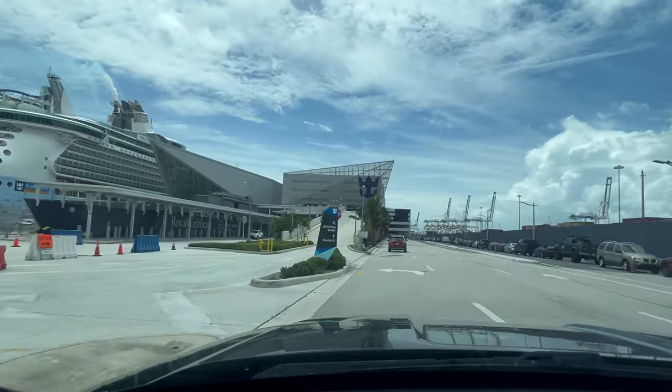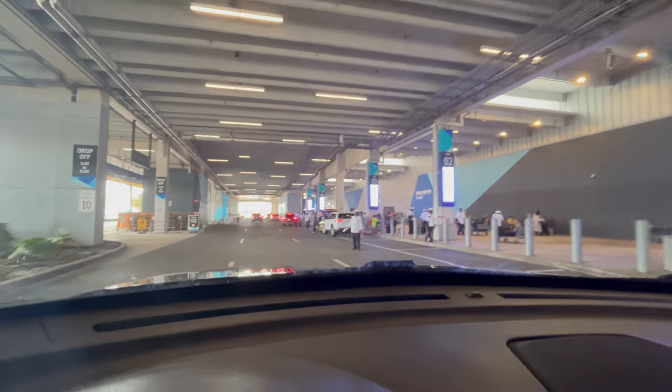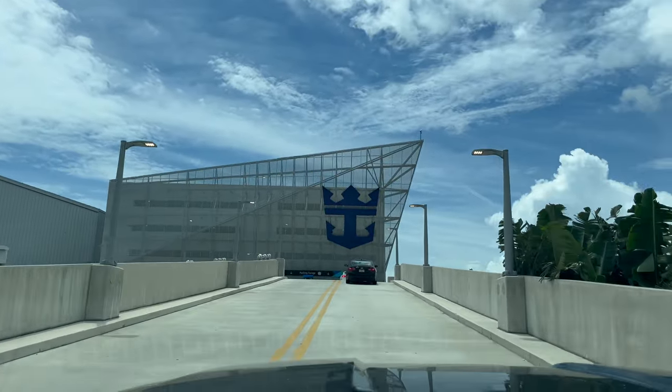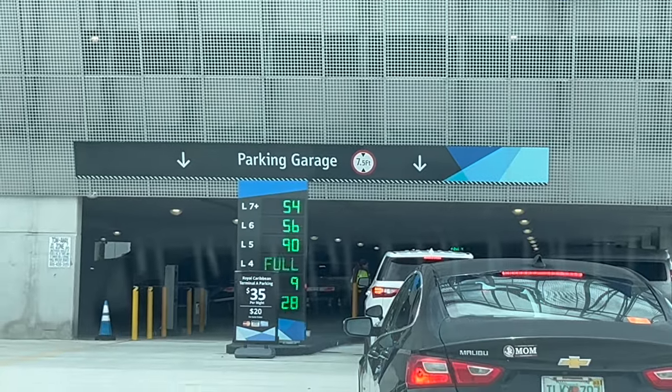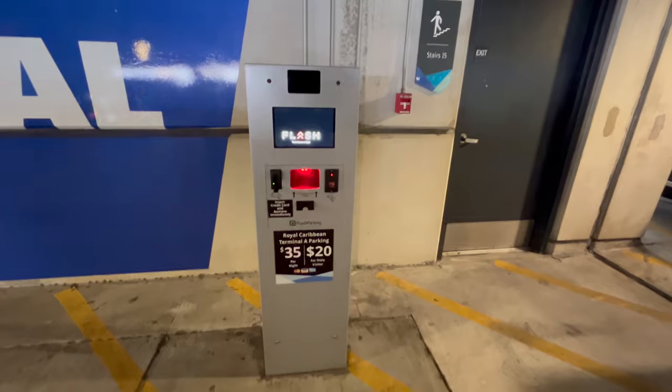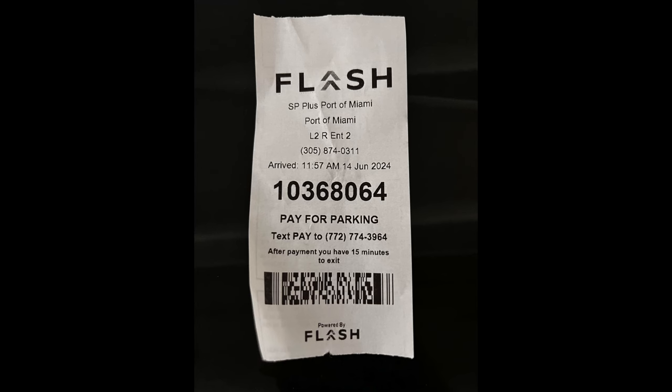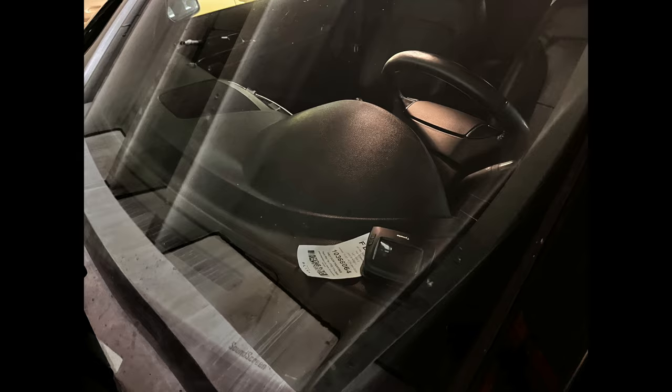This cruise was departing from Royal Caribbean's main terminal, Terminal A. But check your cruise documents because I have sailed with Royal Caribbean out of Miami before and it was a different dock — I think it was G. I stopped real quick to drop my big bag off at the porter, then got into the garage, got my parking ticket on the machine and put it on my dashboard. Parking is $35 a day.